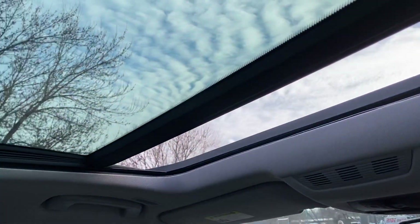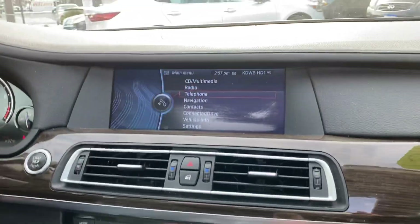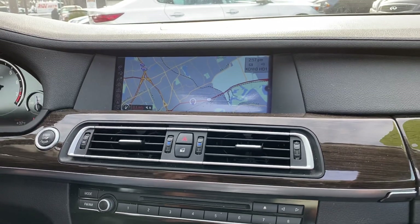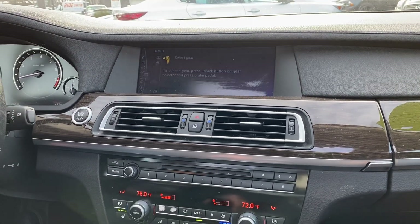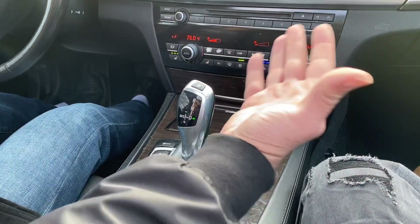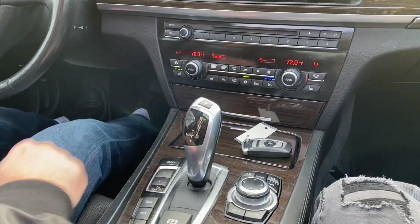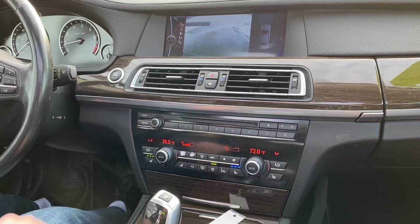You have a very simple rotary dial that controls all your functions — for example, navigation with an updated disc on this vehicle. You can pinpoint exactly where you want to go and zoom in on it. The transmission is very simple: all you have to do to put it in drive is tap it once, and for reverse you hold the side — it tells you right there.